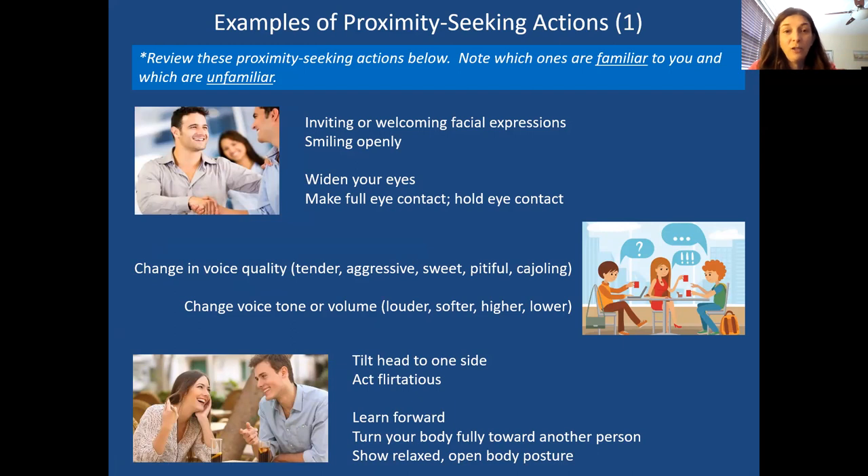We have some exercises to help with developing a healthier proximity seeking style. First, I'll go over a variety of proximity seeking actions to increase your awareness. To seek proximity we can use facial expressions — inviting, open expressions, a smile, eyebrow wags as discussed in Radically Open DBT, appropriate eye contact communicating we want to get closer. We can also use voice: certain tones, volumes, and voice qualities give the message that we want to get closer to somebody.